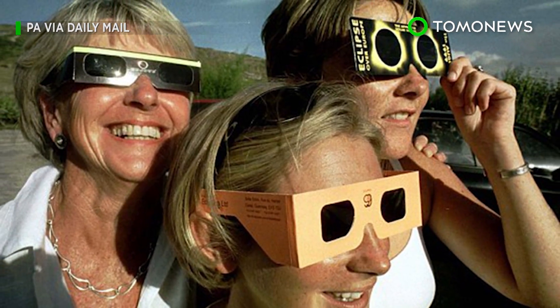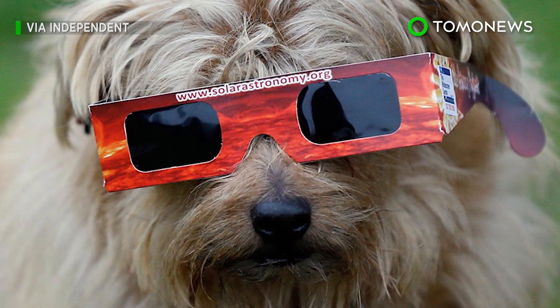Not if you want to watch Tomo News again, that is. You only get one set of eyes, so look after them.